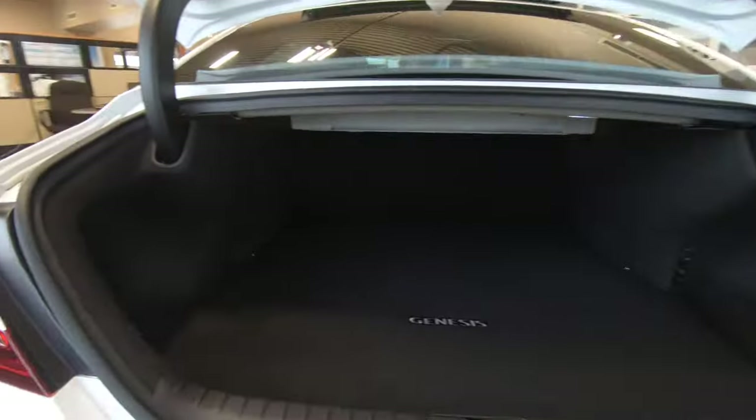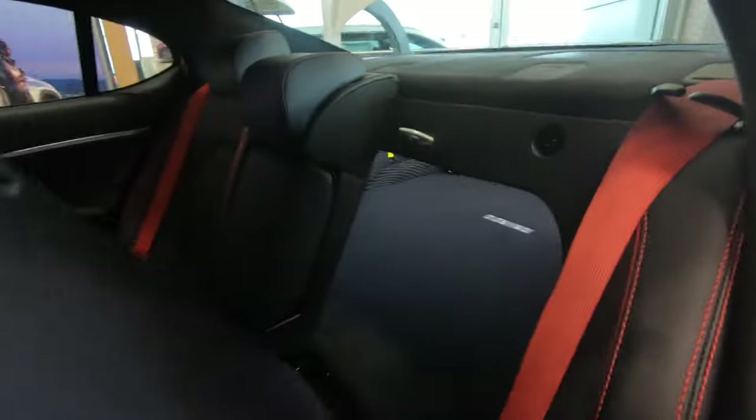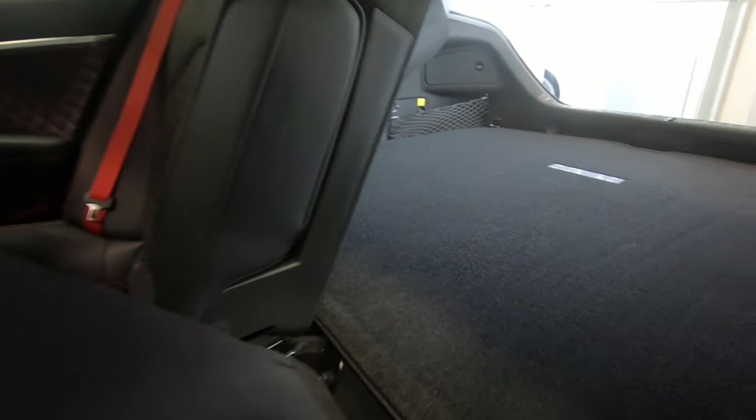On the practical end of things, when you open the trunk you've got quite a bit of space there. You can maximize that by folding down the rear seats. Cargo capacity comes in at 10.5 cubic feet.